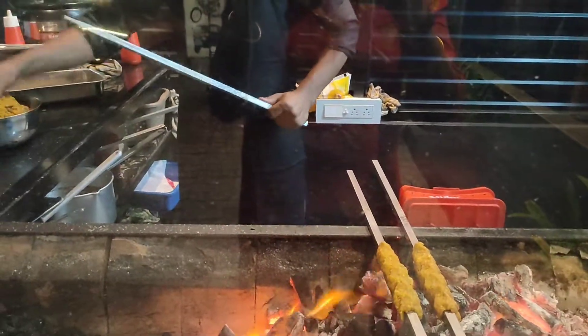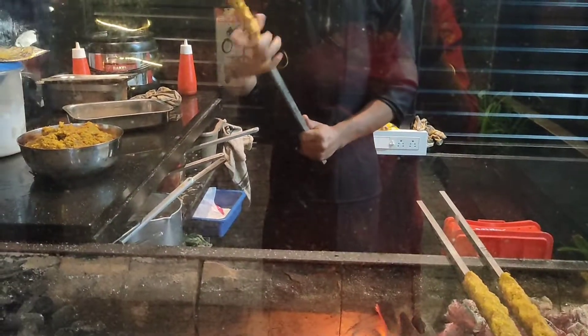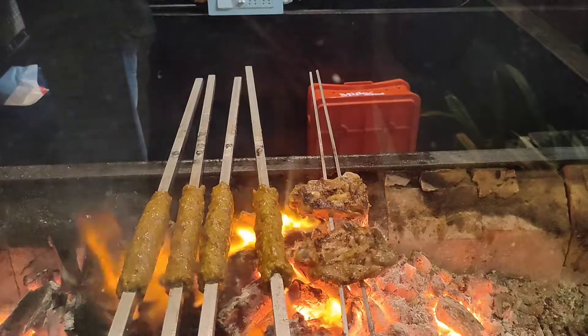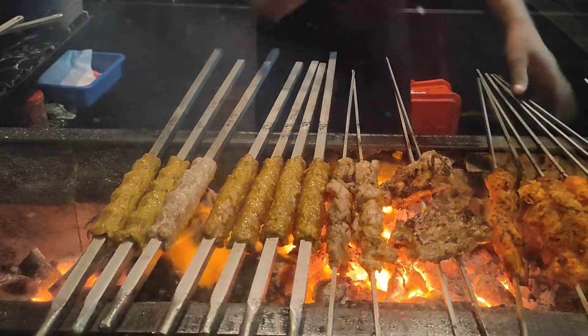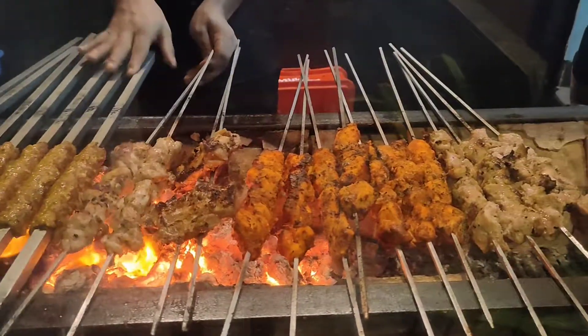Now we have a beef kebab, which is made of meat and rolls. There is also another beef kebab, as well as chicken and mutton kebabs. There is also a variety of dishes and a lot of live ingredients. Now we are ready.